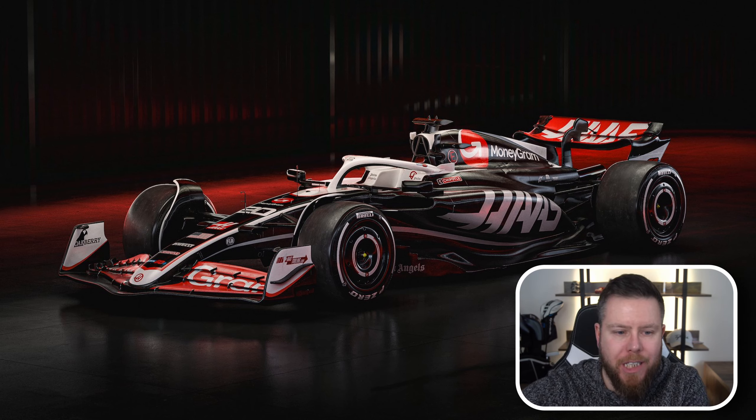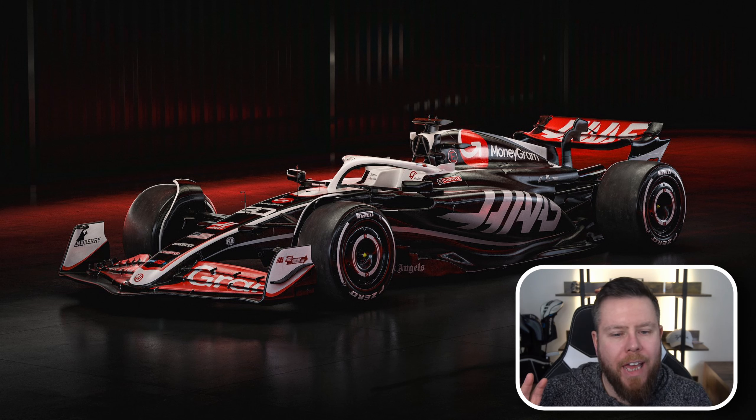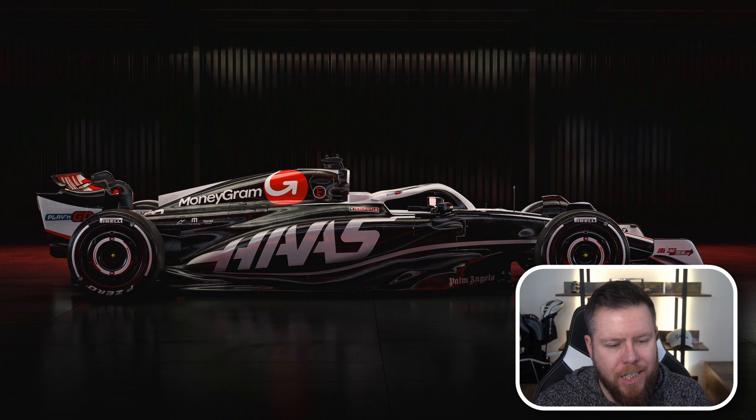So before we get into the actual car itself, what do we think of the livery? Not much has changed with Haas. They've kept the same predominant livery as last year — mostly black with a hint of white, then the red from their MoneyGram sponsor and the Haas logo on the rear wing, front wing, and on the side on the engine cover. I actually don't mind it. I think it looks nicer this year because of the more sculpted side parts, and the way the Haas logo sits on them looks really nice.